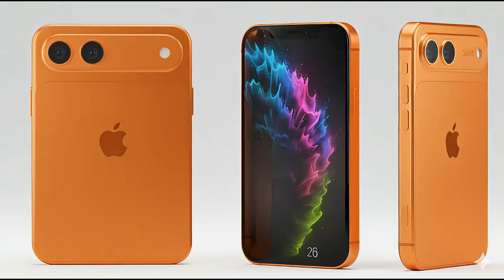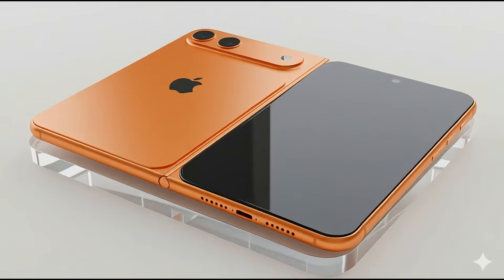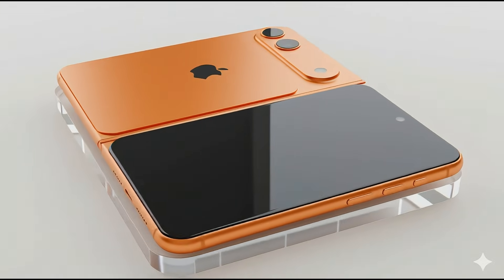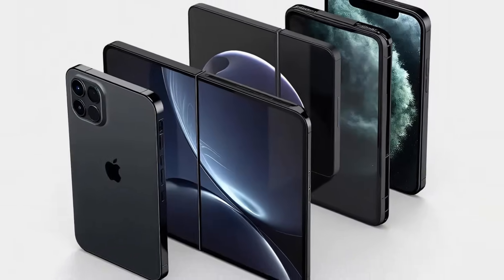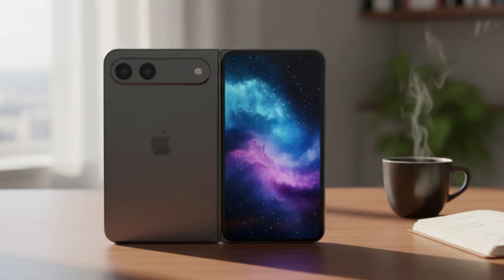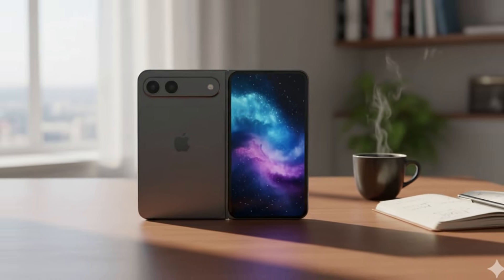Leaked data shows the device measures 83.8mm by 120.6mm when folded. This passport form factor fixes the typing struggles of Samsung's narrow screens. You can use the 5.49-inch outer display with its 3:2 ratio just like a normal iPhone.